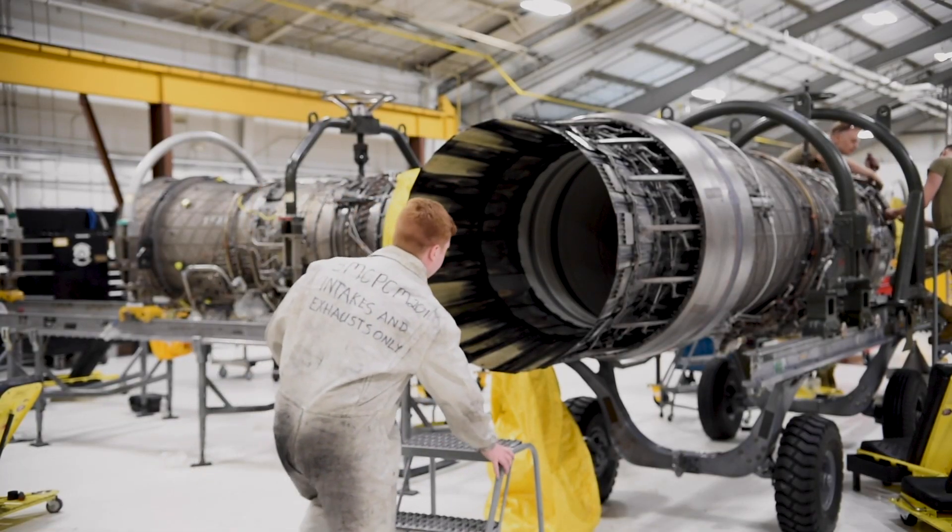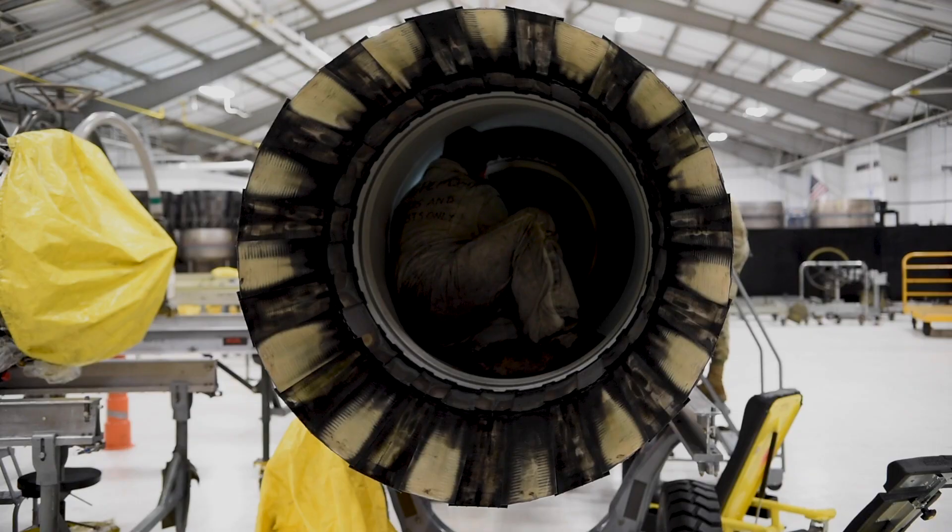The exhaust on the engine will open and close, so it has a lot of moving parts that can bind up on it. That's why exhaust inspections are so important.